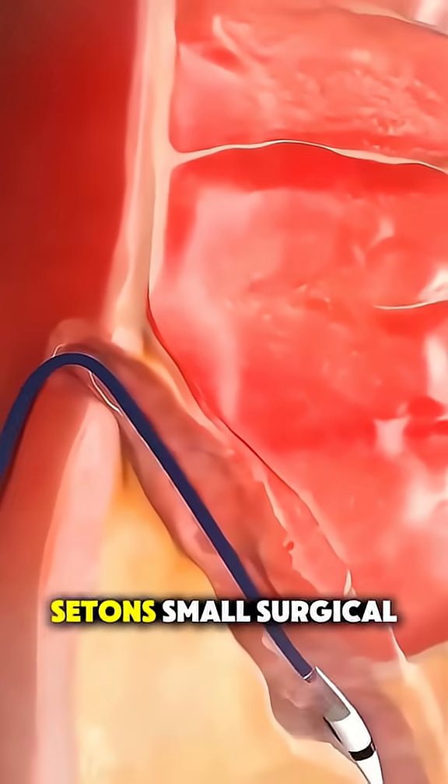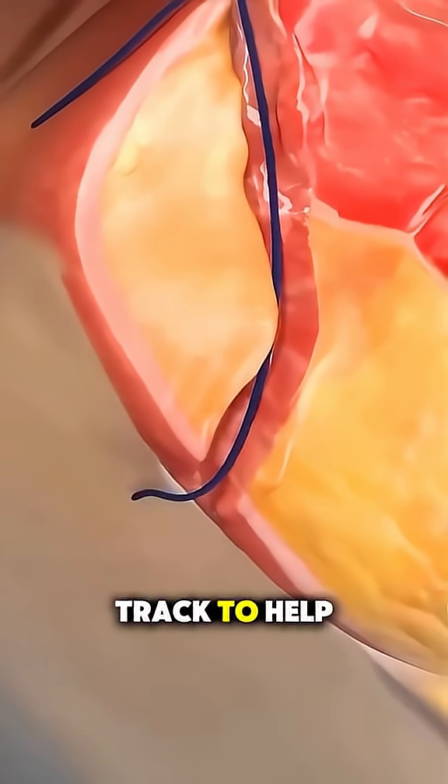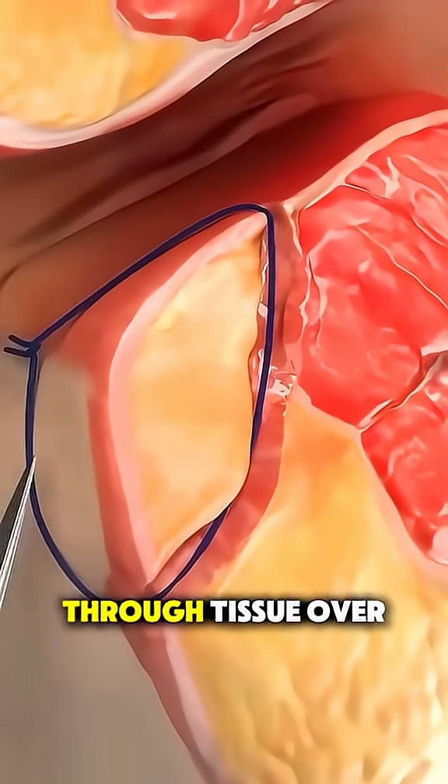they might use setons — small surgical threads placed in the tract to help drain infection and slowly cut through tissue over time.